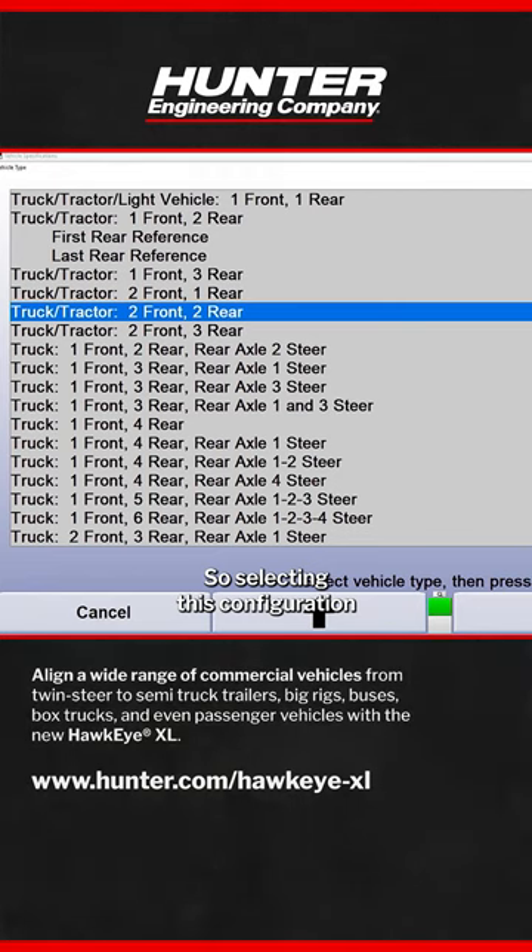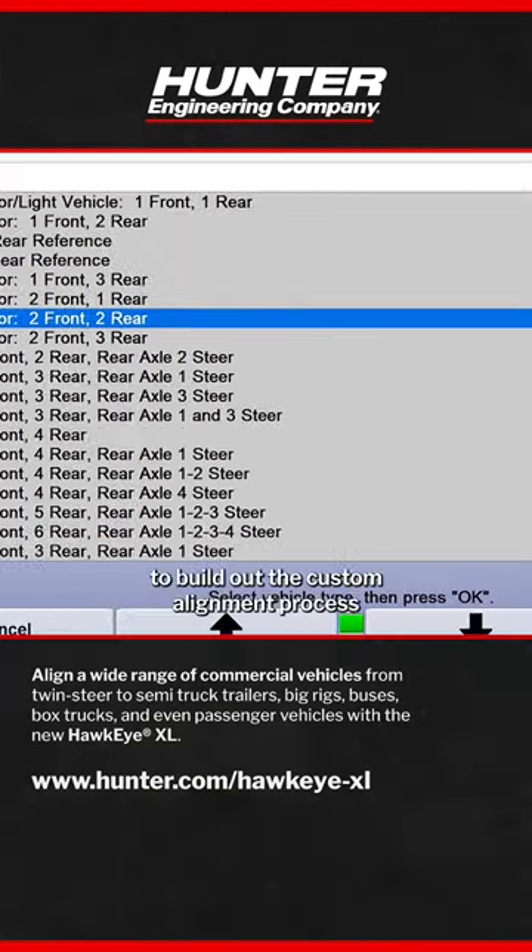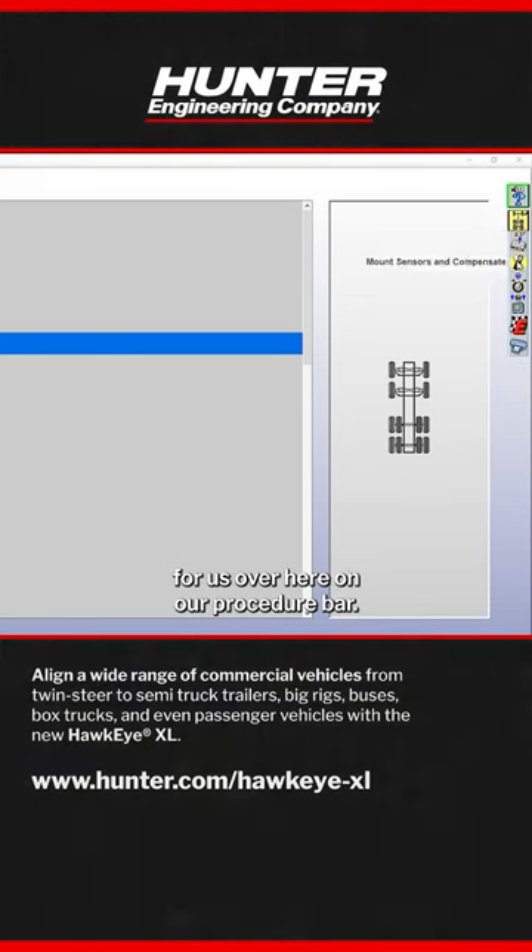Selecting this configuration will actually prompt the aligner to build out a custom alignment process for us over here on our procedure bar.